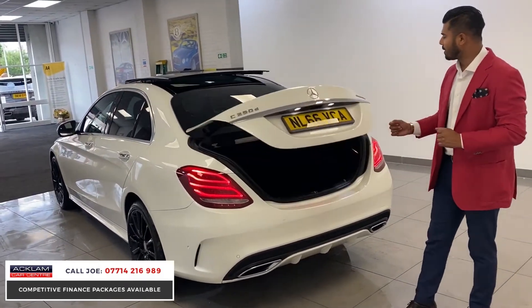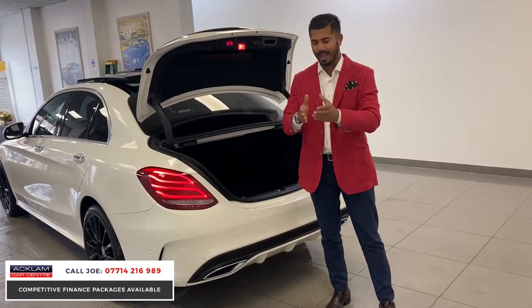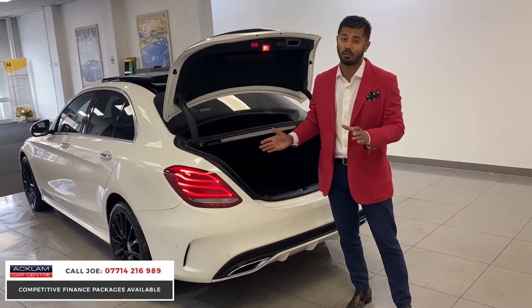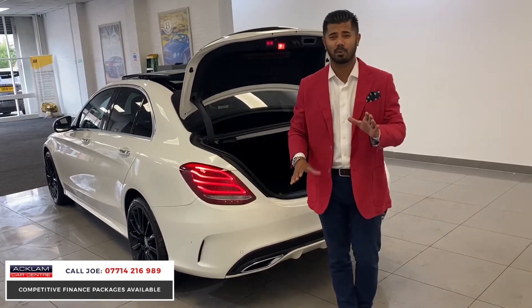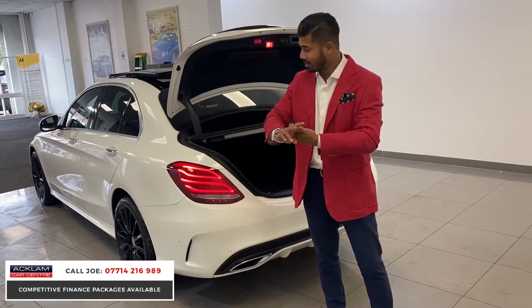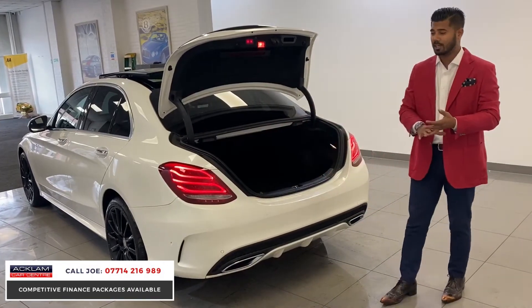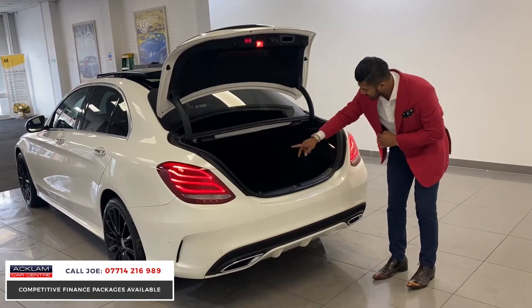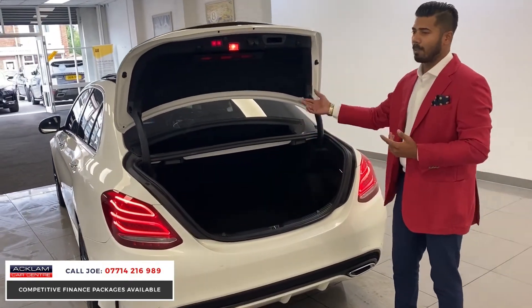You've also got an automatic tailgate — another key feature to understand when looking at cars like this. This particular car is also a 4MATIC, which is very rare, so it's four-wheel drive. It looks amazing, it's got everything — power, running costs, and four-wheel drive — giving you practicality and traction.